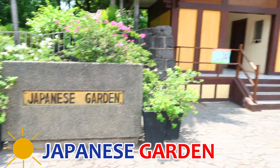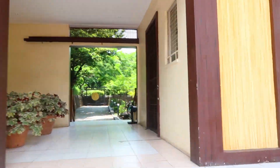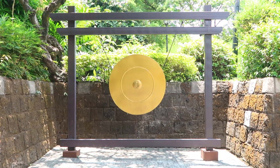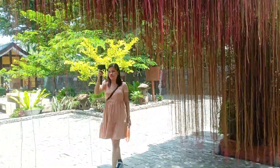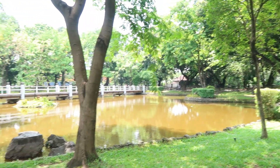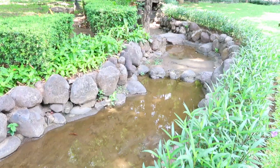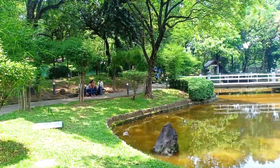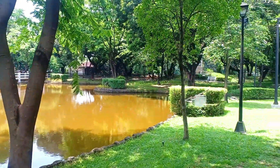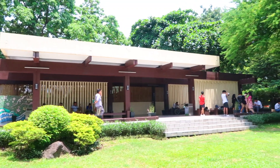Our next stop was the Japanese Garden. It features Japanese-themed architecture and landscaping, along with a man-made lake and the Hiroshima Stone for Peace, which has a Buddha image carved by survivors of the Hiroshima bombing. It is built to promote friendship and tolerance between Japan and the Philippines. It's a great place for a pleasant walk, and people frequent it for picnics, rehearsals, picture-taking, video recordings, and more. A minimal entrance fee of 5 pesos is required to enter the garden.